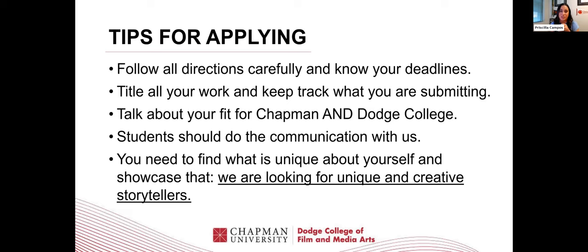Talk about your fit for Chapman and Dodge College — this is huge. We're trying to make sure you're a fit for Dodge College and also for Chapman University, so research the school and talk about both interests. Students should do the communication with us. I get a ton of calls and emails from parents and counselors, which I understand, but the students are the ones who will be here — this is their future and their investment. They should get used to communicating with us directly. We want to be familiar with their names and love getting emails after they've been admitted from someone we've worked with throughout the entire process.